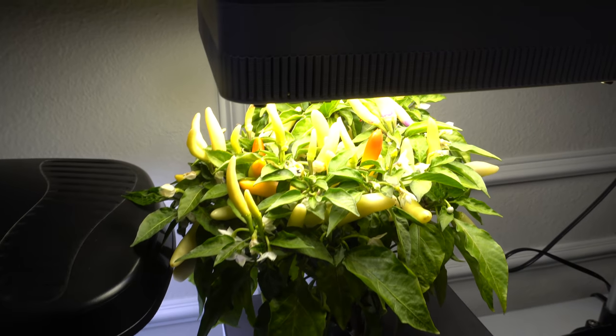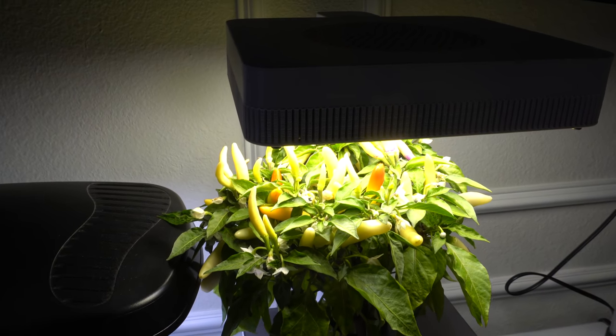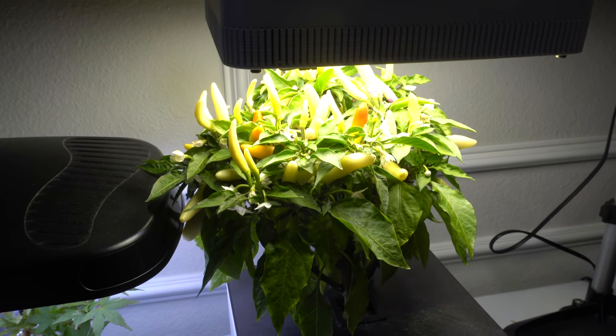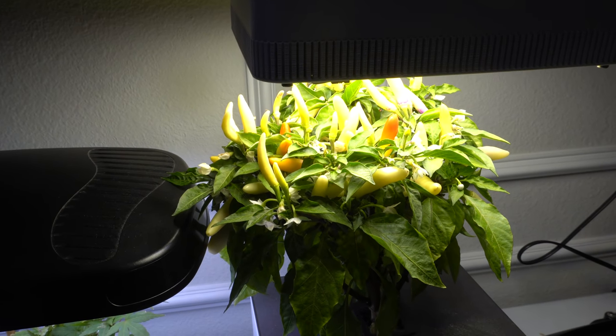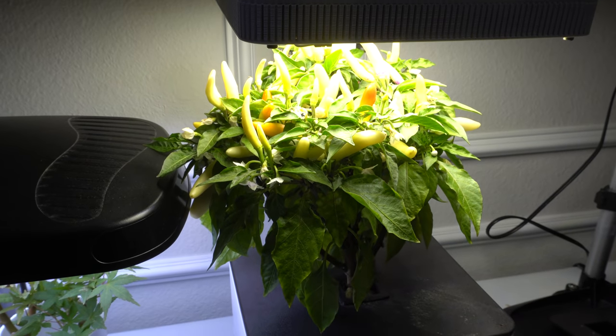Hey everybody, welcome to my channel. Today is September 17th, 2021, and it is time for the next pepper update. For the past month I have been doing a lot of work tending to the plants, so they are looking amazing — you will see as we go along.